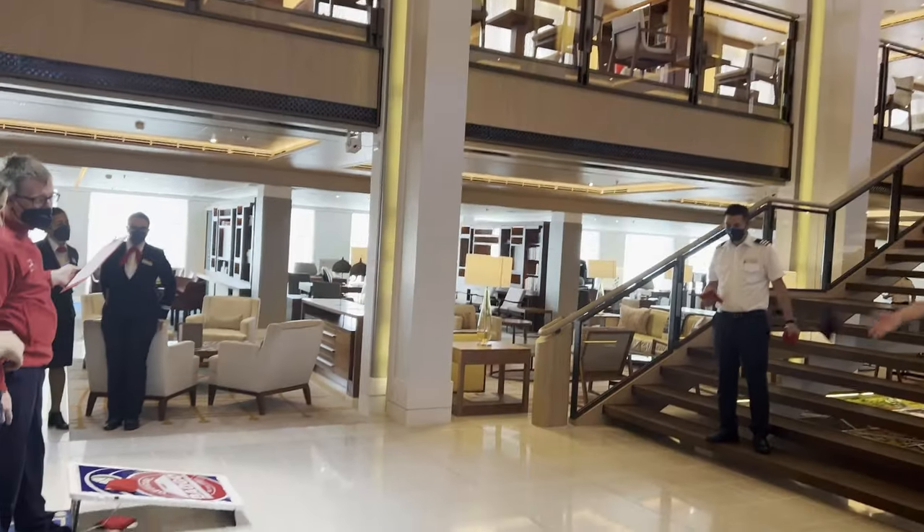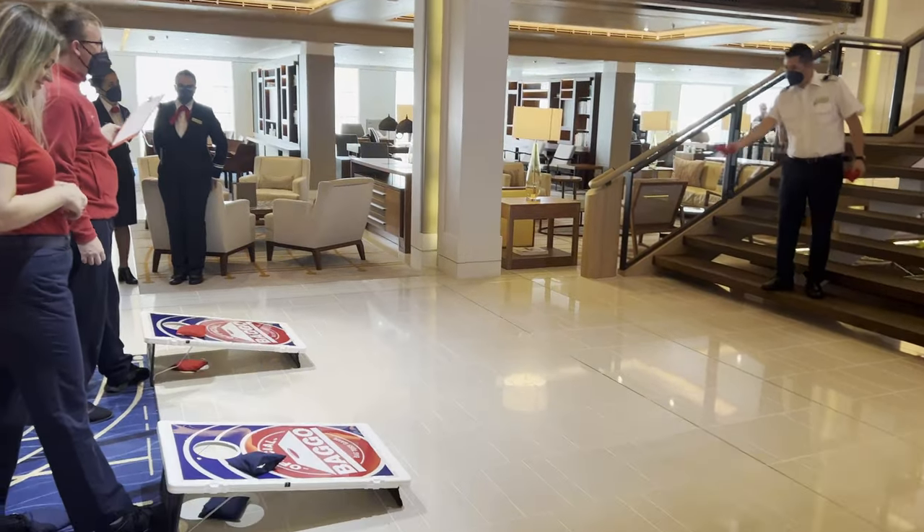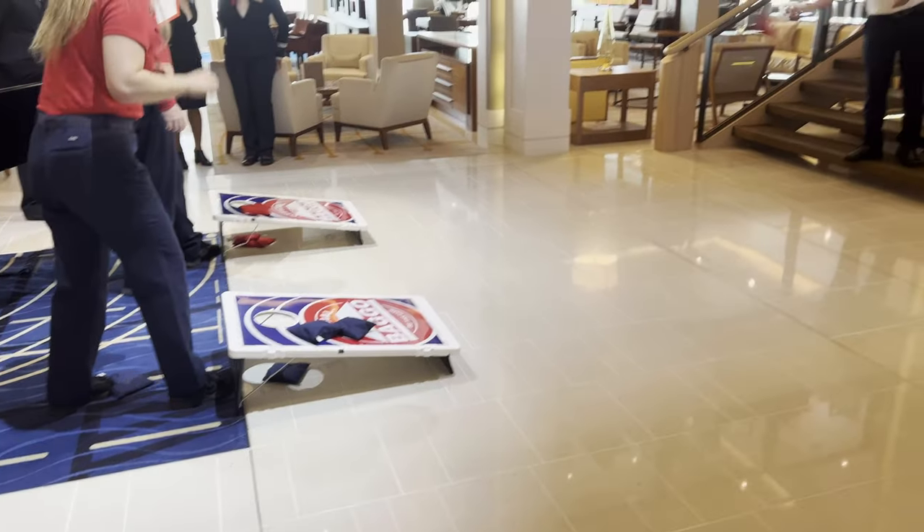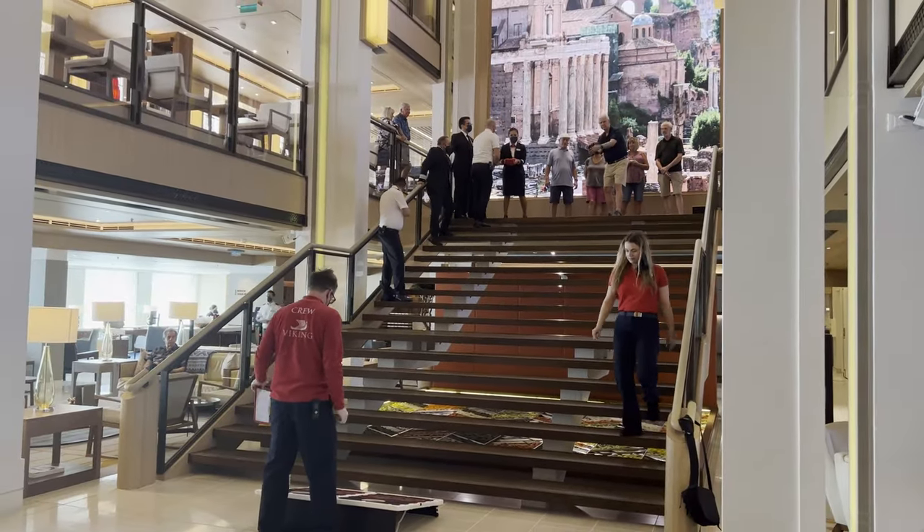The living room is also home to many of the ship's activities, including bag-o. The Viking version has the crew playing against the guests and gradually ascending the stairway.